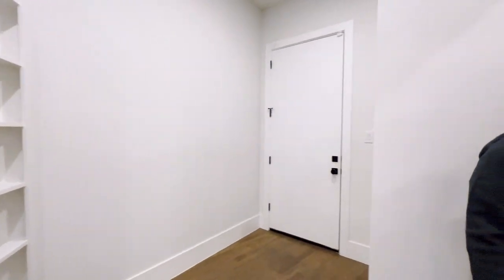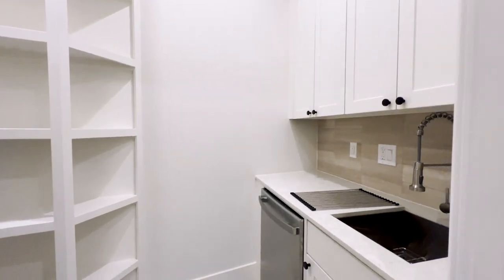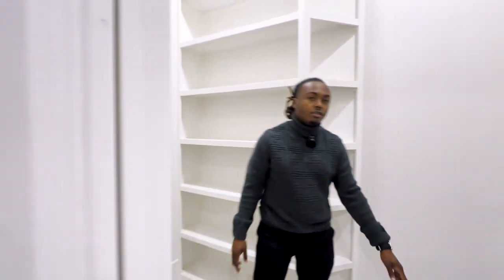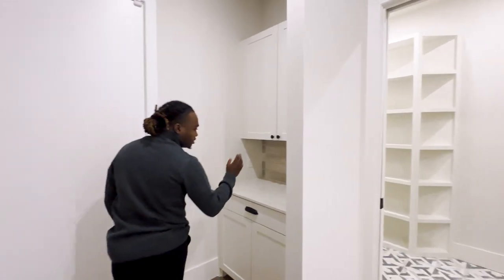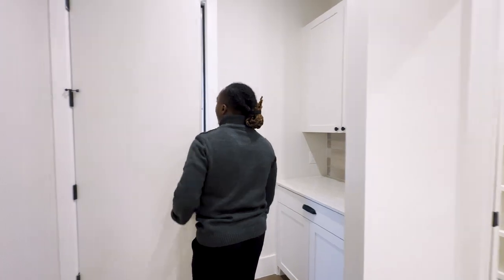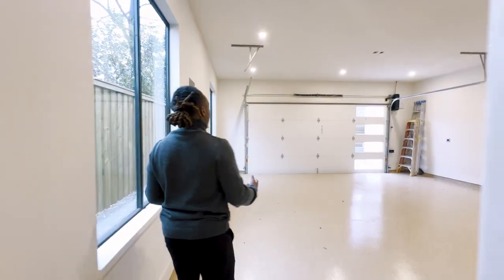Right over here is your butler's pantry — very nice. Got your kitchenette, another dishwasher. This home has everything seriously — some more cabinetry to my right. And then a lovely, nice, and spacious two-car garage.